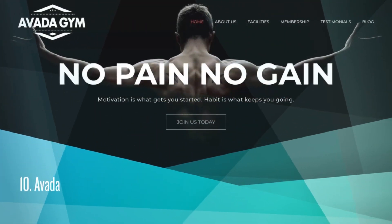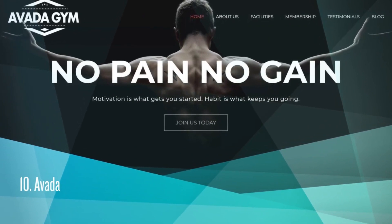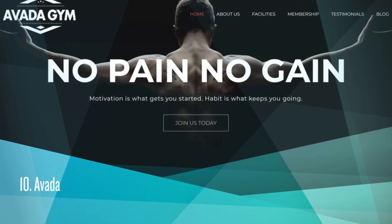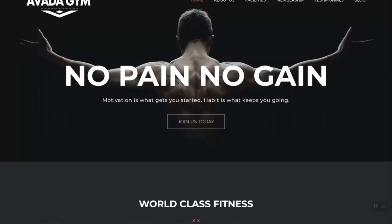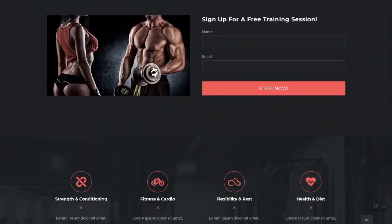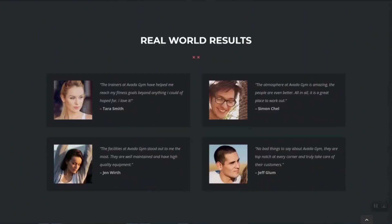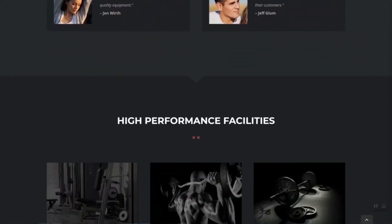Avada. It costs $60. ThemeForest Rating is 4.77. Almost half a million sales. Avada is a top-selling multi-purpose theme with dozens of pre-built templates, including fitness industry. You can easily customize them using Avada's own Fusion Builder plugin.